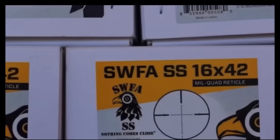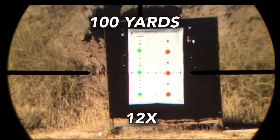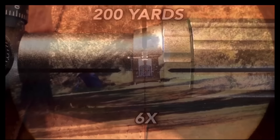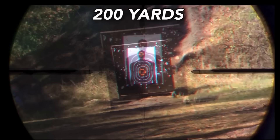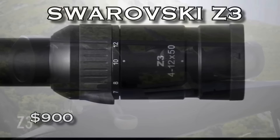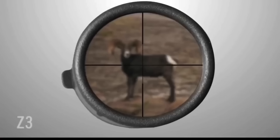The SWFA SS Classic. This thing is available in seven different magnifications and several different reticles. My personal favorite is the 10 mil quad. In my humble opinion, and the opinion of a million guys out there, there is not a better $300 scope on the market now or ever. You cannot freaking miss with this scope. Here's a look at some of the different magnifications — every one of them you get your money's worth.